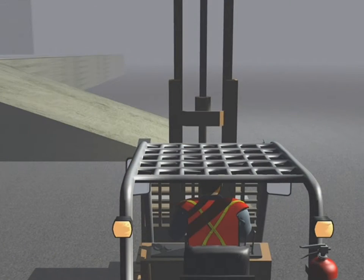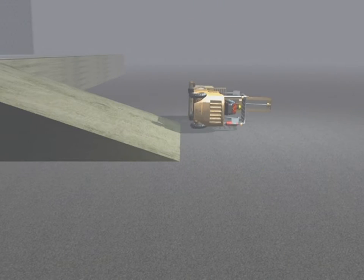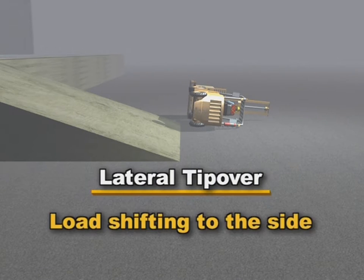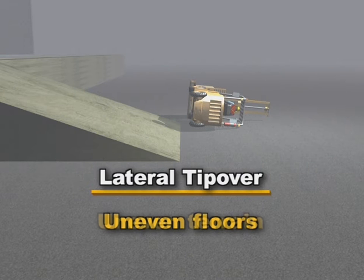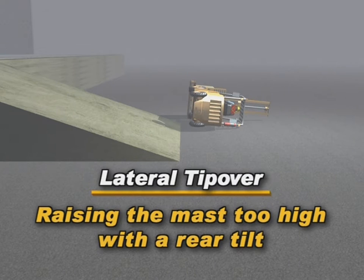If the combined center of gravity moves outside the stability triangle in any other direction, the truck tends to turn on its side — called a lateral tip over. Some things that can cause a lateral tip over are the load shifting to the side, turning, speeding, unequal tire pressure, uneven floors or terrain, off-center loads, and raising the mast too high with a rear tilt.